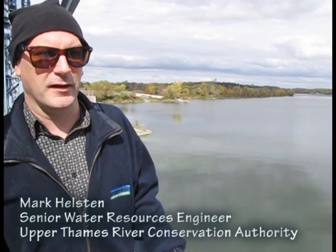We've used Fanshawe since it was put in in the 1950s many times to reduce the downstream effects of flooding within the City of London. Fanshawe has the ability to store the equivalent of about 25 millimeters of runoff from the area that drains into it. If you can imagine the whole 1,400 square kilometers that is upstream covered with 1 inch or 25 millimeters of water, all of that could be stored in here.